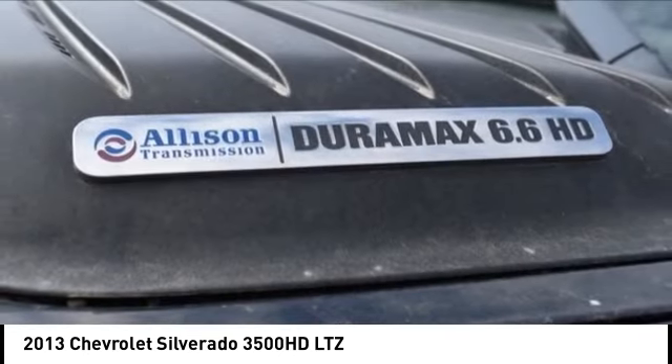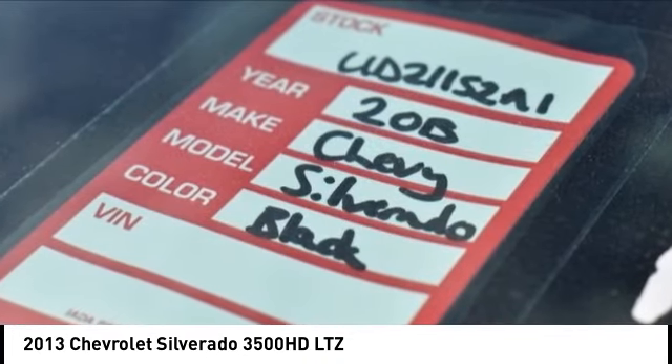Remote keyless entry. Drive away with a great deal on this vehicle. Call or stop in today.